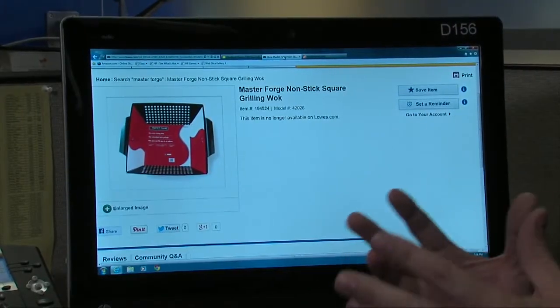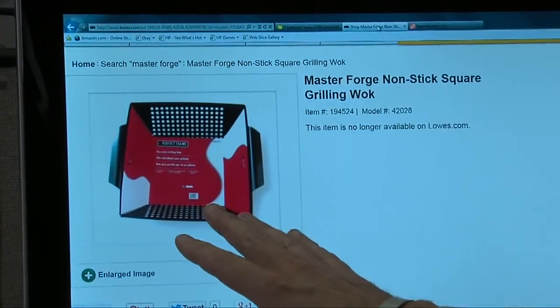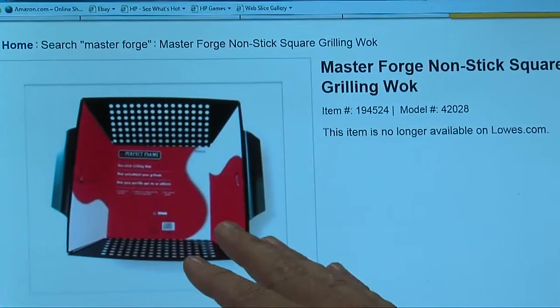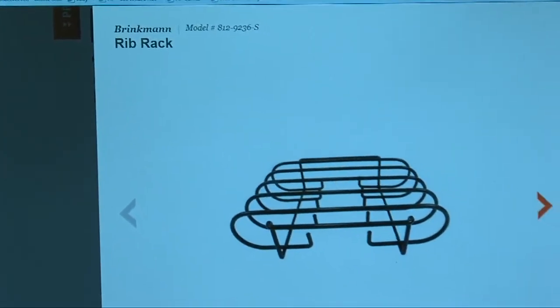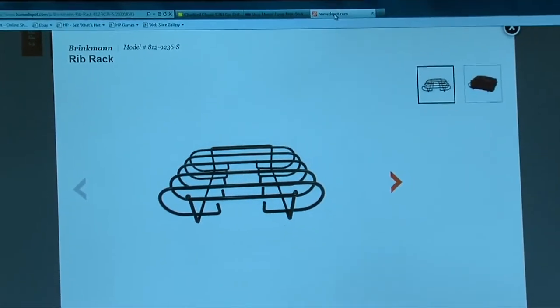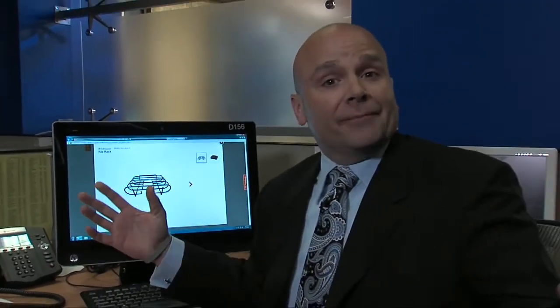If you like grilling up vegetables or fish, Consumer Reports recommends the Master Forge Grilling Wok at just $17. If you like ribs — and who doesn't like ribs? — it recommends the Brinkman Rib Rack, only $18. Happy grilling. I'm Jonathan Walsh, Five on Your Side consumer advocate.